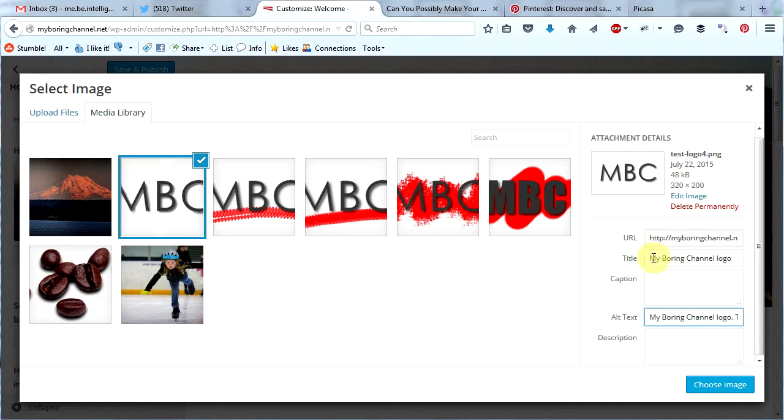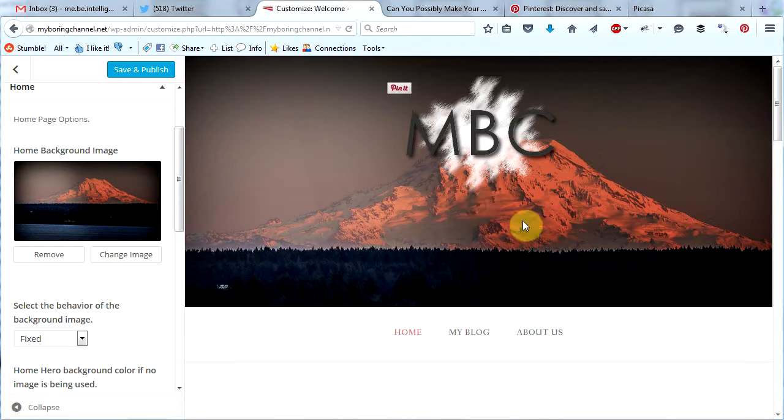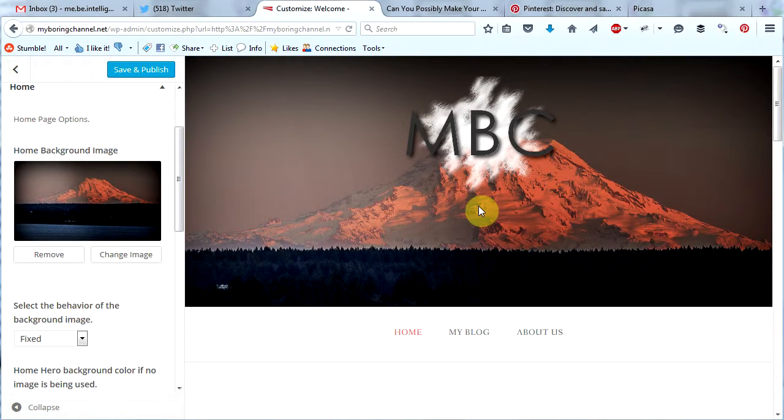I've gone ahead and added my alt text — 'Mount Hood in the Golden Hour' — and I've changed the title. That reminds me I didn't add alt text to my logo so I need to do that as well. So there is my title, 'My Boring Channel logo,' and my alt text, 'My Boring Channel logo, the letters MBC.' You want your alt text to describe the images as accurately as possible. Now I will go back to this image, click choose image, and we will finally see our site header change. I really like this background image but I don't really like my logo there on top of the mountain — it doesn't look good. But this is all part of creating a website — trial and error.